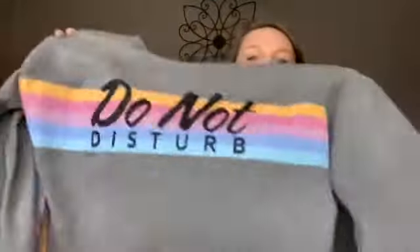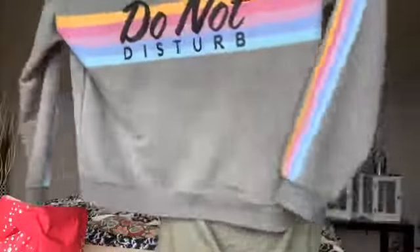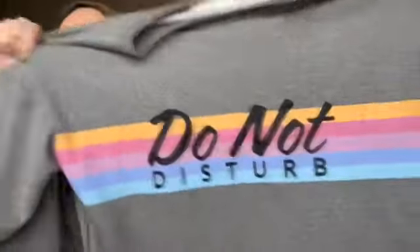The next thing I got was this colorful sweatshirt. I usually buy sweatshirts in an extra large so they're bigger, but every time I dry them they shrink a little bit, so I got the 2XL. It says 'Do Not Disturb' and has colorful sleeves — it's super cute. I love colorful things, and it was only $10, so I was not complaining.